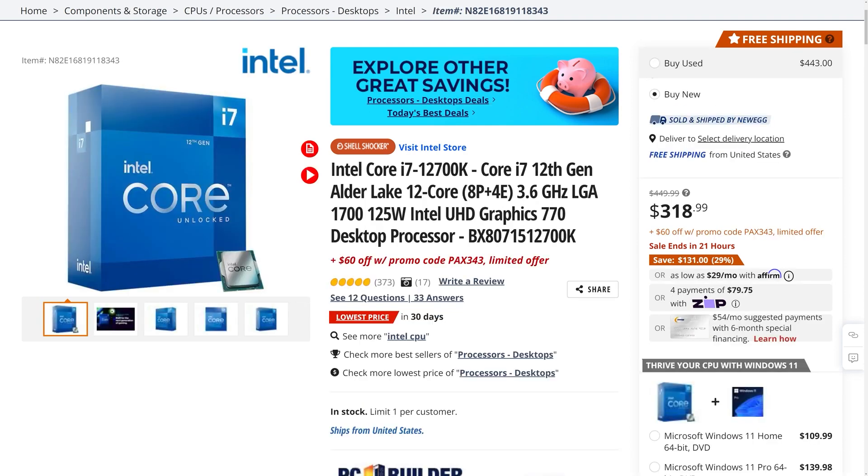Next up, we have the Intel Core i7-12700K. This 12-core CPU with 8 performance cores and 4 efficiency cores is currently going for only $258.99, which is $191 off when you use the included promo code.